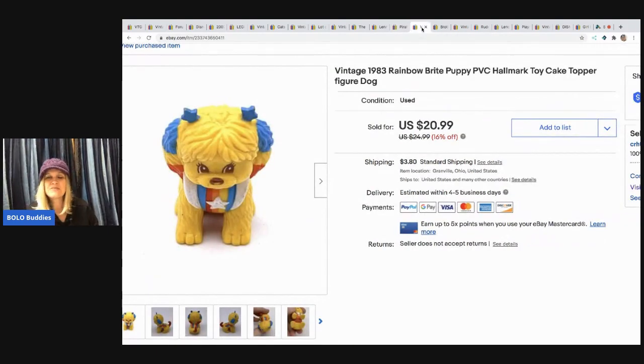The next item is this vintage 1983 Rainbow Brite puppy — it's a cake topper and it's adorable. As soon as I saw it I knew it was going to sell. I sold it for $19 and the buyer paid shipping. It had just been sitting in a bunch of toys in my basement for over a year.